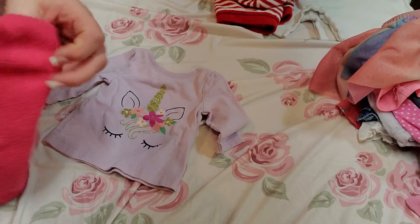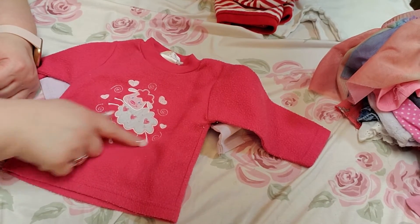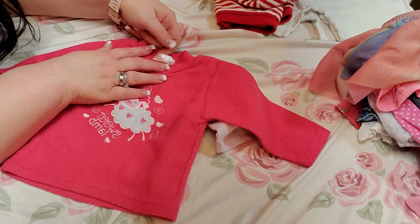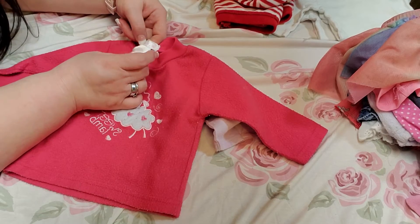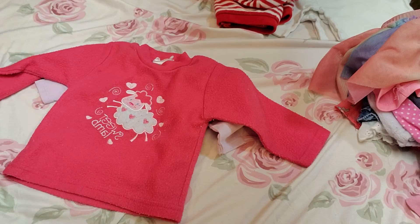And then this one has 'Sweet Lamb' on it with a lamb and it's pink. It's a Teddy Boom — I'm not sure of the size, but three to six months it looks like, guys, the little tag is worn out.